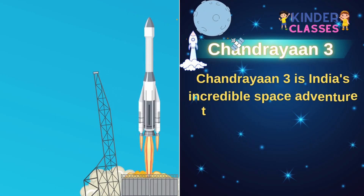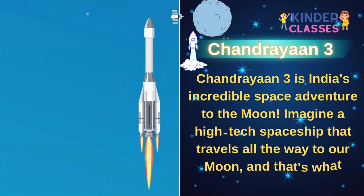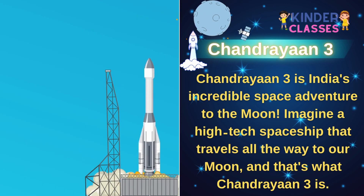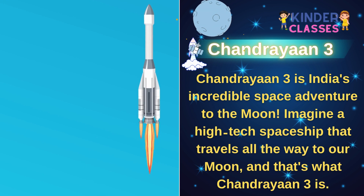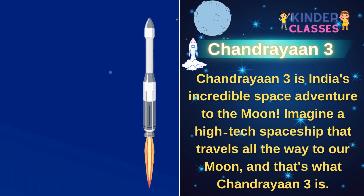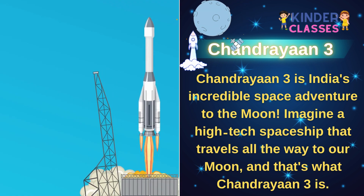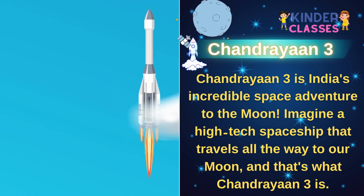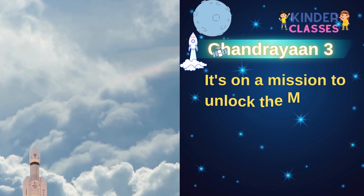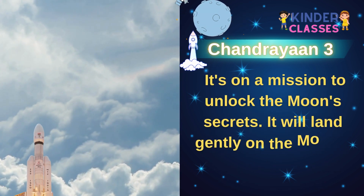Chandrayaan 3 is India's incredible space adventure to the moon. Imagine a high-tech spaceship that travels all the way to our moon — that's what Chandrayaan 3 is. It's on a mission to unlock the moon's secrets.